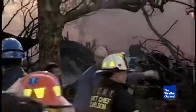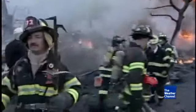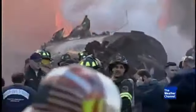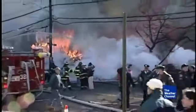The plane banks left and plummets into a residential neighborhood in Belle Harbor, Queens. Just two minutes and 24 seconds after a routine takeoff, everyone on Flight 587 is gone.